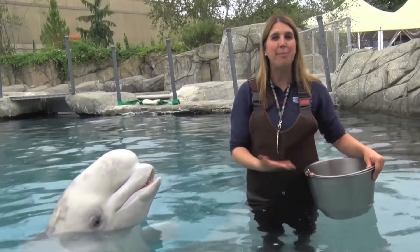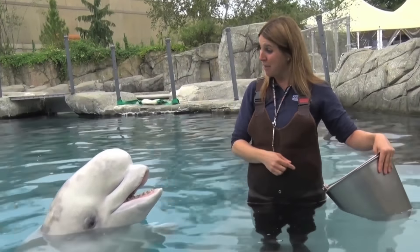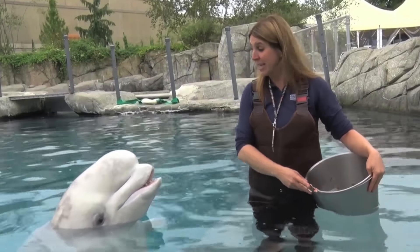Hi everyone, my name is Carrie and I'm a beluga whale trainer here at Mystic Aquarium. Today we're going to talk about beluga whale vocalizations. Right, Keila?